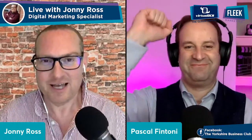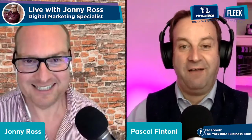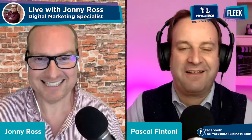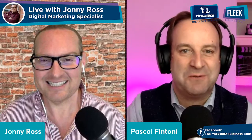Hello and welcome. We are live. Pascal Fintoni is with me. How are you, Pascal? I'm very good. Always the best moment of the month for me, our kind of get-together to talk about the best tech and apps to make life easier as a small business owner.